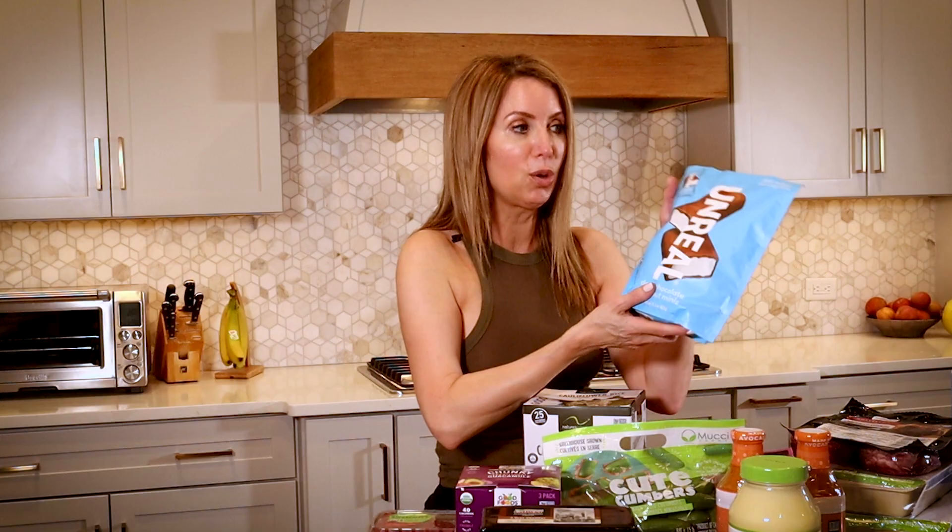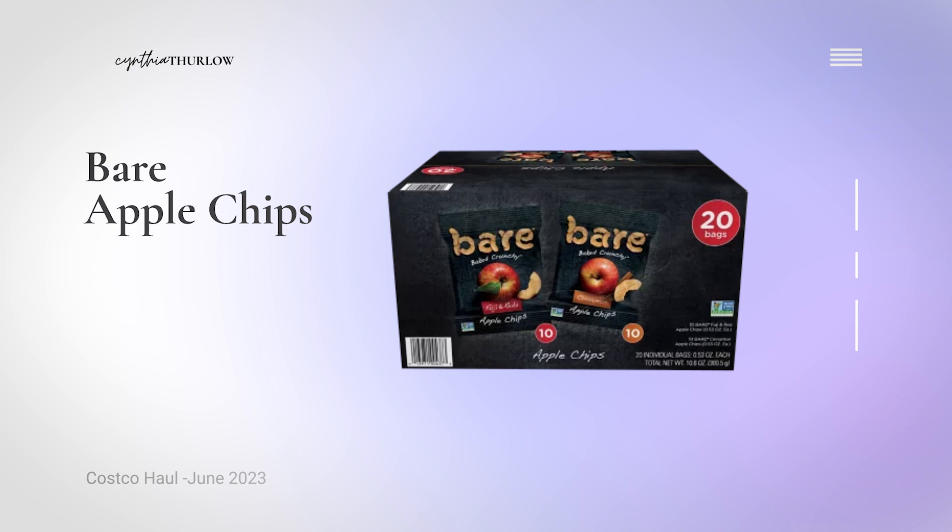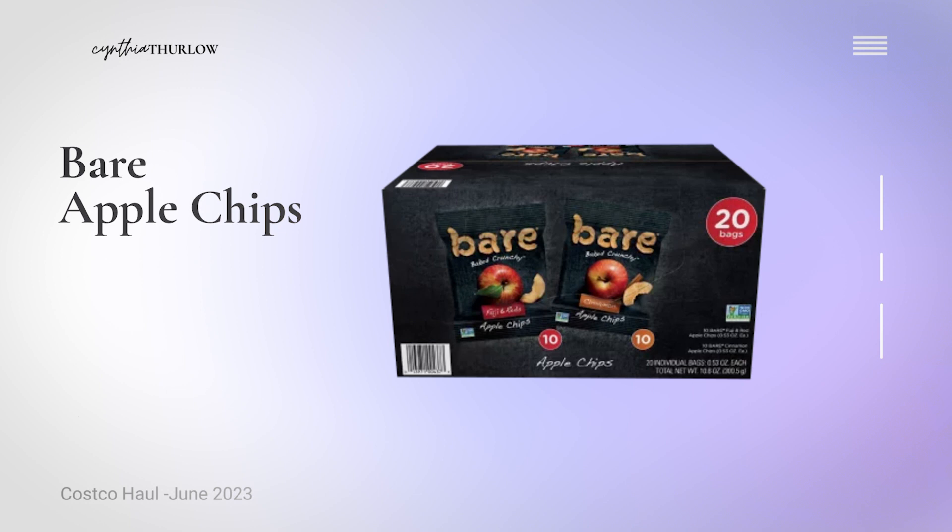My oldest is getting ready to go to an engineering program at Duke for the next couple of weeks, and he wanted me to pick up things he can keep in the dorm room. These are Bare organic apple chips — they have Fuji, reds, and cinnamon varieties, with 20 packages in the bag. It's only 13 grams of carbs, so it's not going to disrupt your entire day. They're pretty sweet because they're concentrated, but if you want something sweet with a bit of fiber, these are not bad in terms of macros.